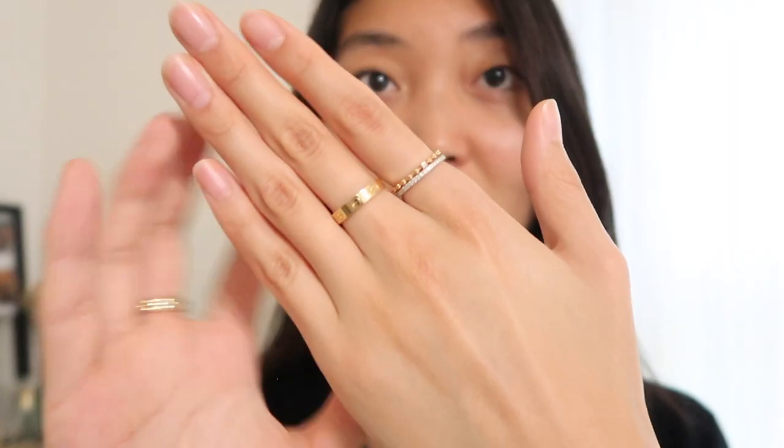Continuing on to my other hand, I have more of my everyday favorite pieces. This first one is a love ring from Cartier — I got it as a treat for myself because I worked really hard the past year and a half. Moving on to these two rings: I mentioned them in my last gold jewelry collection as well. The top one is a diamond ring and the bottom one has all-around cubics. I'm not really sure where those are from.